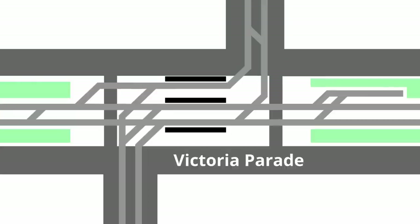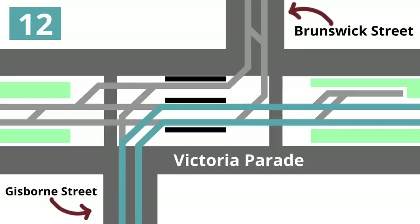At the eastern end is the line going up Brunswick Street, which is well known for not being in or going to the well-known suburb of Brunswick. And at the western end another line runs down Gisborne Street. Routes 12 and 109 enter the plaza from Gisborne Street, then run along Victoria Parade to the east.